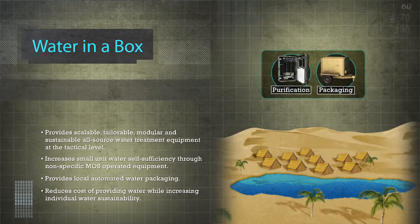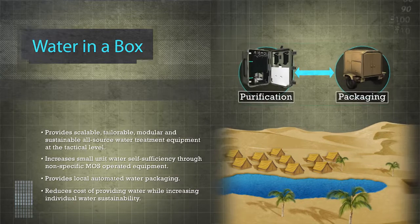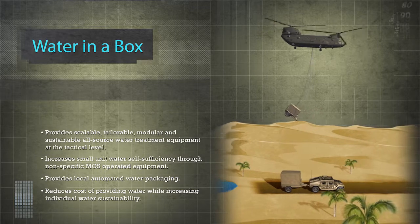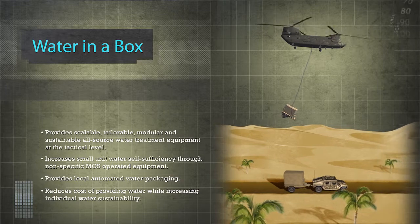Water in a Box is flexible. Purification units can be separated from packaging equipment to support off-site operations. And when the entire company needs to move, Water in a Box can be easily towed to new locations or slung-loaded to support rapid tactical transit.